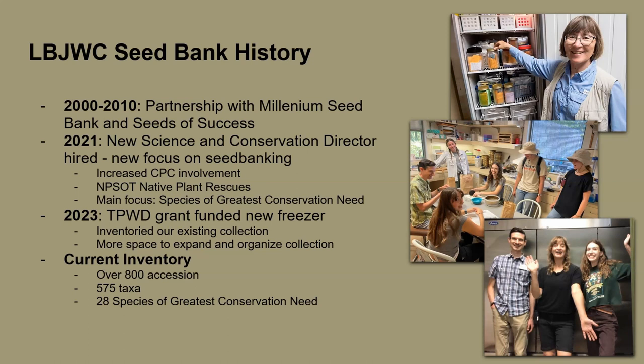We increased our involvement with the Center for Plant Conservation, a national organization of conservation professionals and botanic gardens that shares resources and best practices. The majority of our seed collections from the past year have been in partnership with Williamson County's Native Plant Rescues. Ashley Landry, who I believe is speaking to you in a few months, is incredibly knowledgeable. She would find cool species, let us know if we didn't have them in the seed bank, and I would go out and help on those rescues.